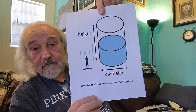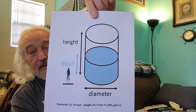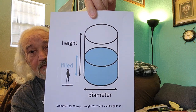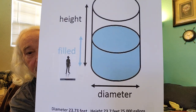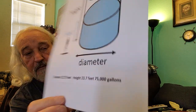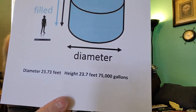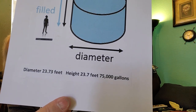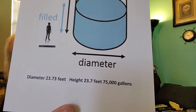And I came up with a visual on this. Now this is not to scale — really this tank should be 24 feet in diameter and 24 feet tall. And here you have a silhouette of a man right beside it for scale. Down below I list the fact that the height and width of the tank will hold 75,000 gallons of fuel or any liquid.